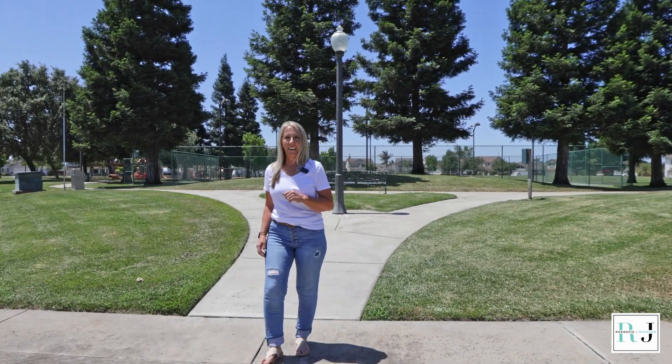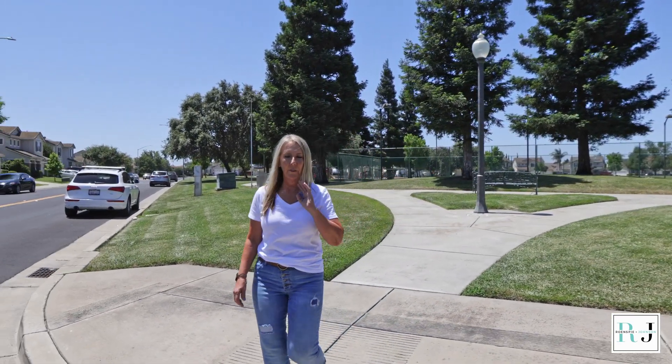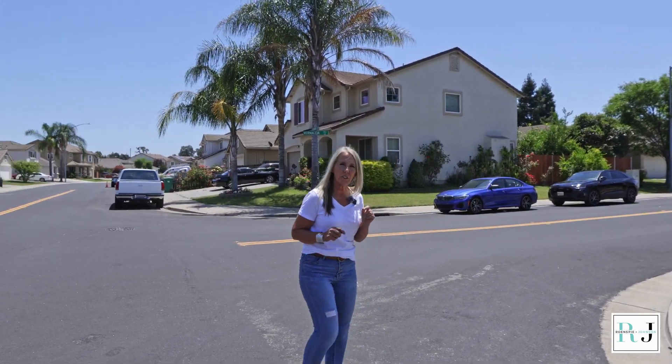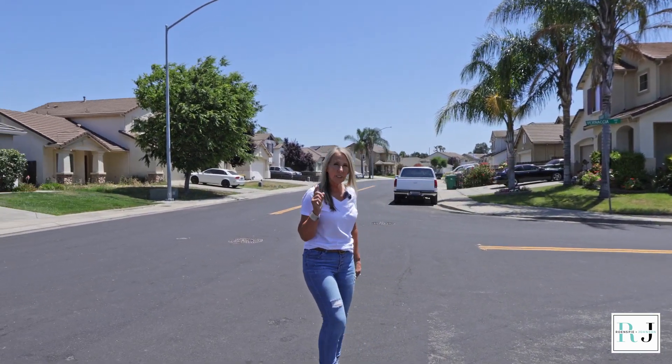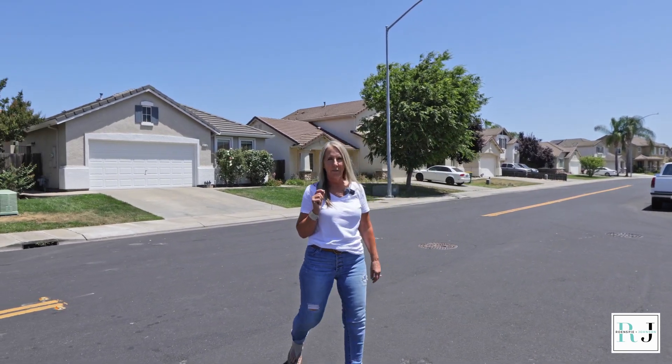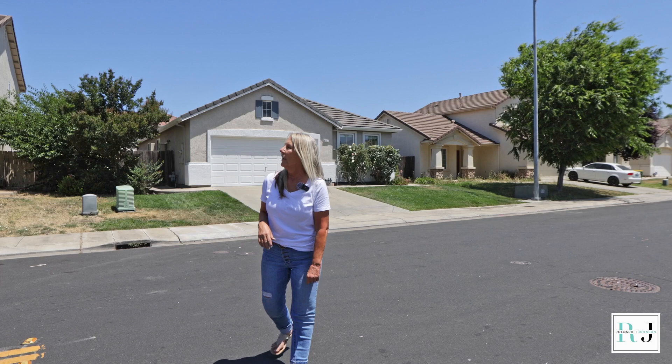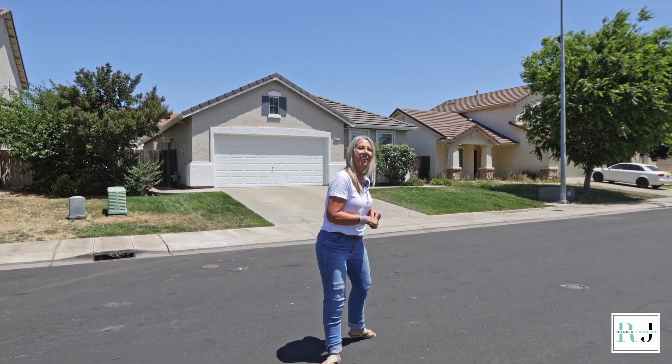This charming property located in the Marotta area of Stockton, California features a family-friendly community. It's close to parks, shopping, and schools. It's only an hour and a half to San Francisco and 45 minutes to Sacramento, which makes it an easy commute. It's also home of UOP. So let's go check it out.